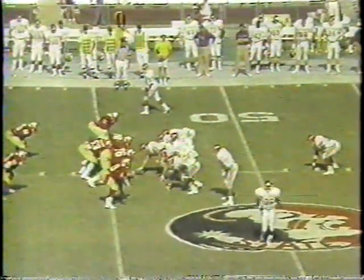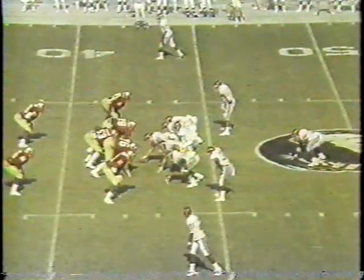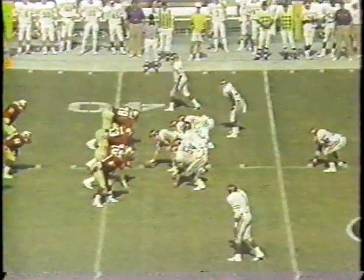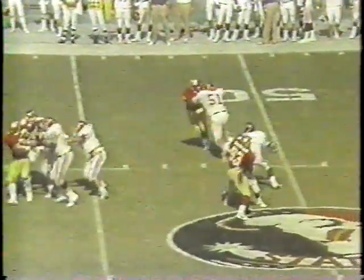Hunter on first down. To the fullback James. Bennett wide right, the top of your screen. Man in motion is Moody. He takes the pitch and Shiver makes the stop. Good receivers to the short side. Hunter looking to throw, has time and now will scramble.